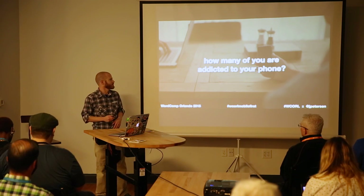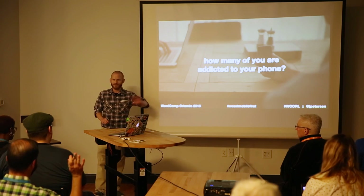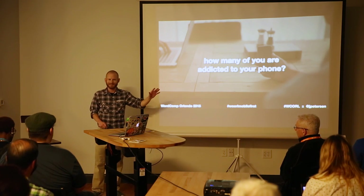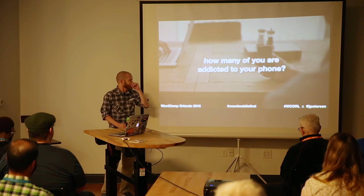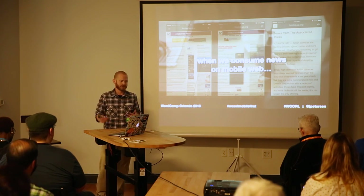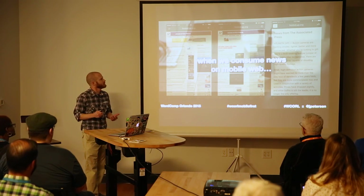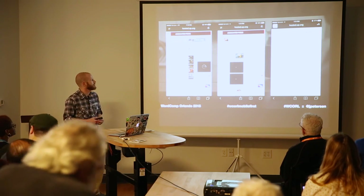We're going to look at some apps. How many of you are actually addicted to your phone? When we consume news on the mobile web, you get things that look like the AP site — it's not responsive. And on an iPhone, those ads never even appear; I believe they're just animated GIFs.